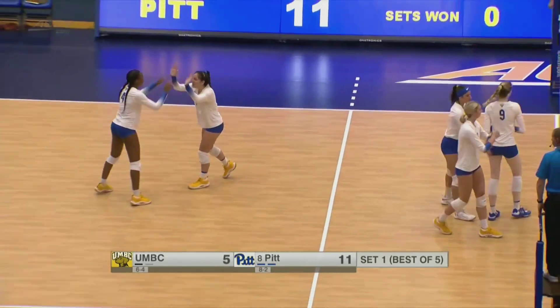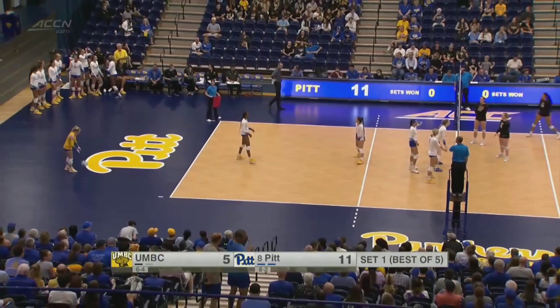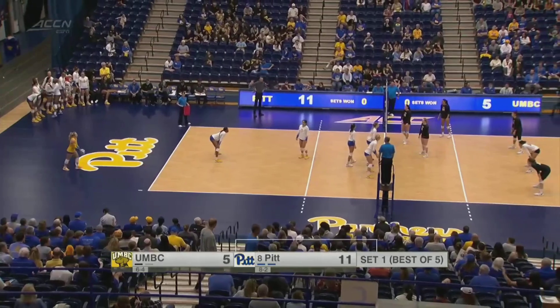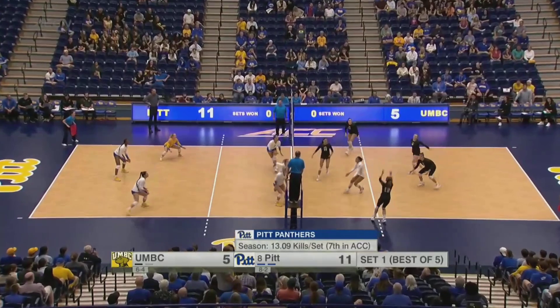Bayless, the freshman from Plano, Texas, had half a dozen kills earlier this season against Montana — her career high so far in a very short Pitt career. Mosley to serve for the Panthers, now up 11-5. That point was going to be the Panthers regardless — a double contact called, but Emma Monks and Blair Bayless were all over that attack attempt by UMBC.